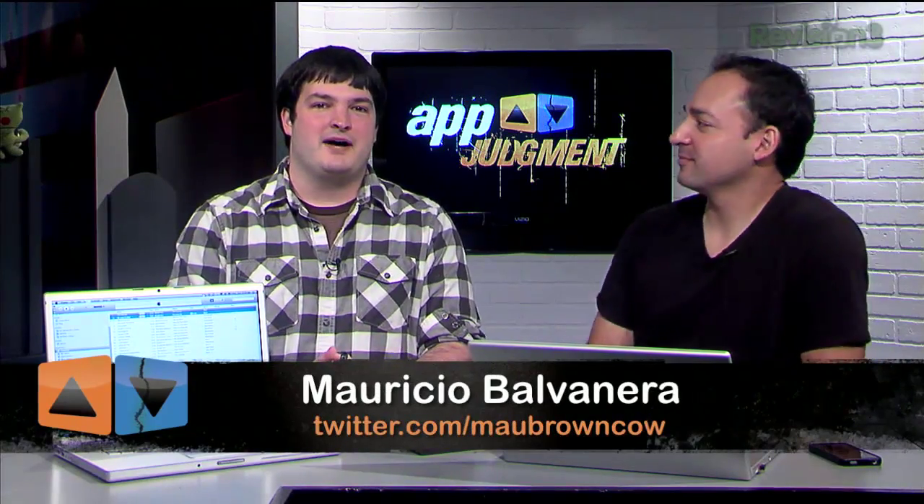Hey guys. Welcome to App Judgment, your source for mobile application news and reviews from Revision 3. I'm Graham. I'm Mauricio. And we're here to talk a little bit about the new Apple TV and the Remote app from Apple.